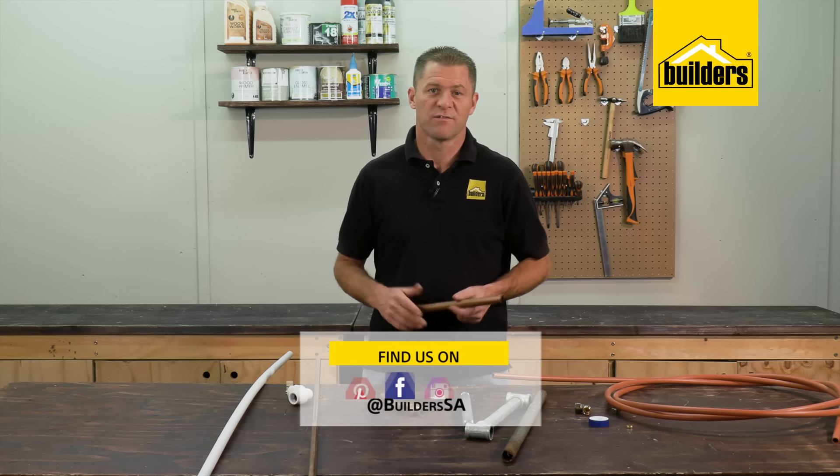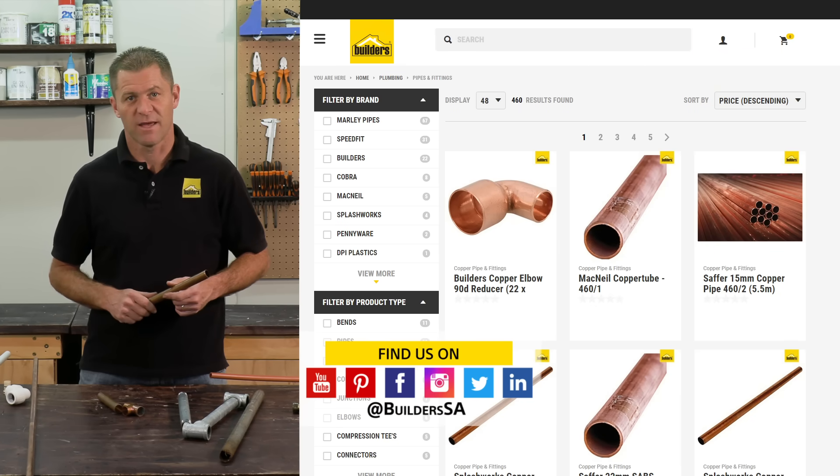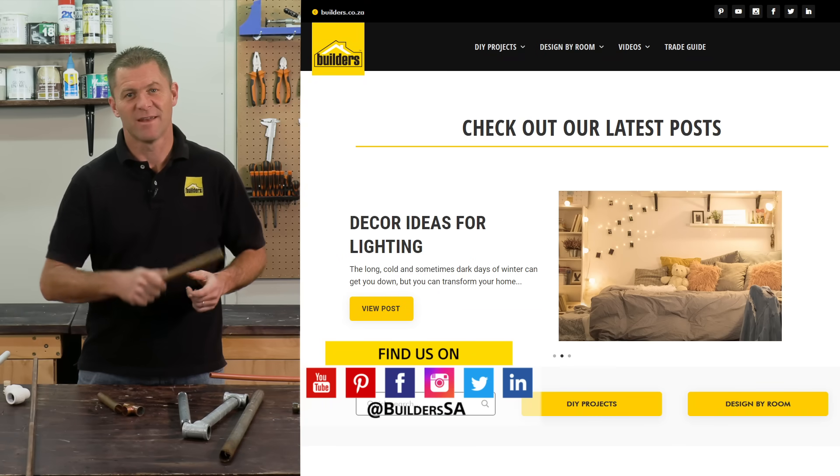These are just some of the plumbing options available from Builders both in store or online at builders.co.za. For more videos like this check out the blog on the website. Get to Builders, get it done!